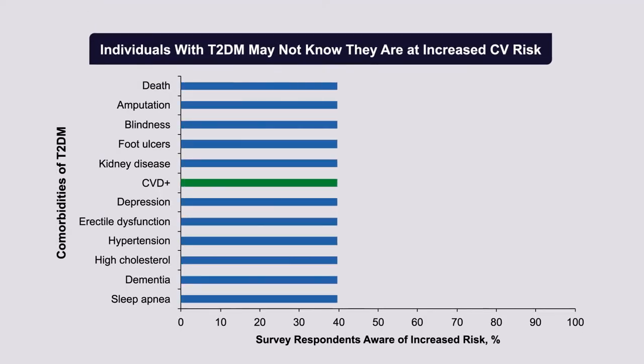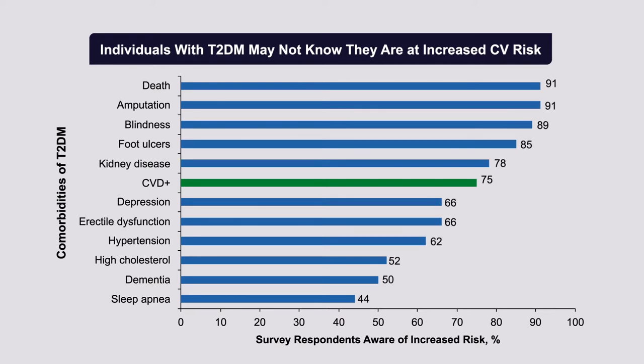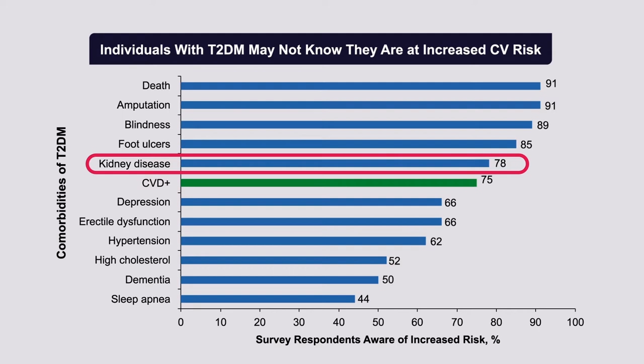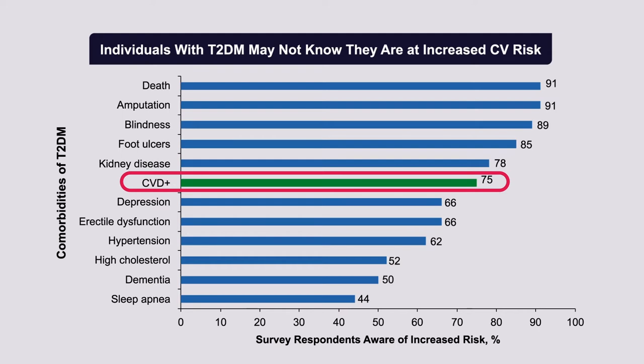It is important to recognize that many patients don't see themselves as being at increased risk for cardiovascular disease. In surveys, patients with type 2 diabetes understood risk of death, amputation, and blindness quite well, but a quarter of patients don't understand they are at increased risk for cardiovascular disease — an important point for patient education. A specific survey of 212 adults showed they poorly understood the link between cholesterol and heart disease, had a general lack of knowledge of cardiovascular risk factors, and very low awareness of techniques for reducing cardiovascular risk.